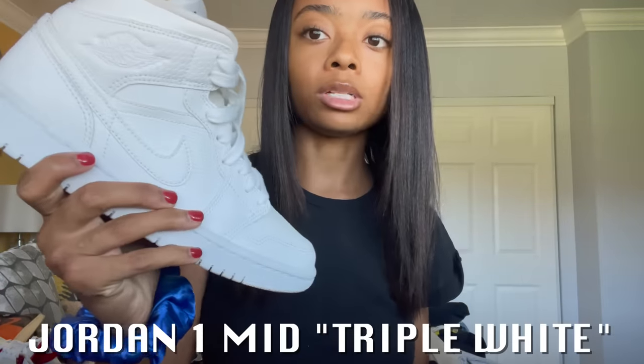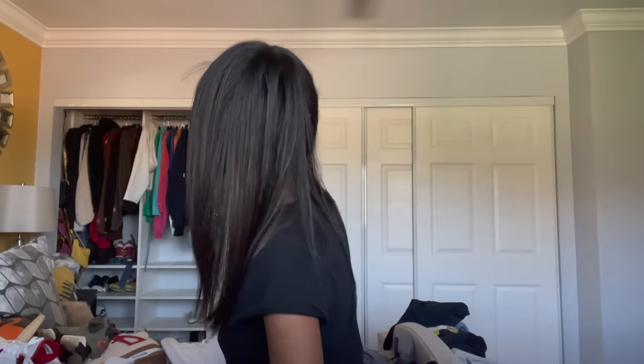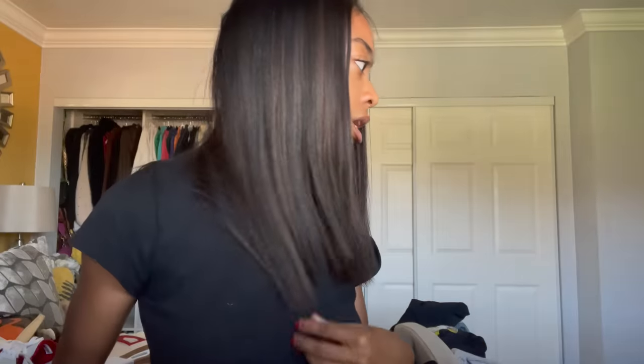These are another pair of Ones — whatever shoes, I don't really care about them. I wear these wherever. I might sell them. I don't know why I bought them — I think I was just bored. I buy clothes when I'm bored, that's my problem. These are not my favorite.